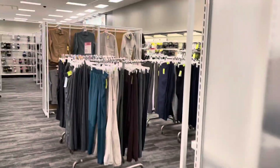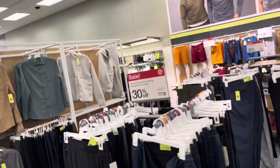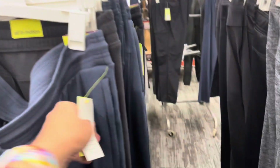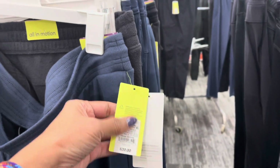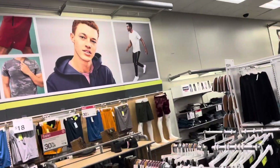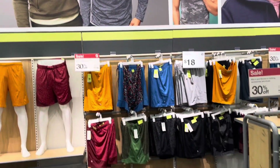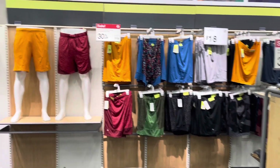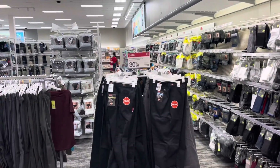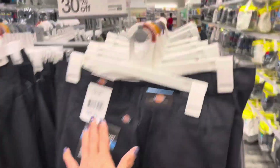Quick walk through — sweatpants for the guys at $20. Over here we have some shirts, they're 30% off at $18. These are work pants — guys need their work pants — they are $29.